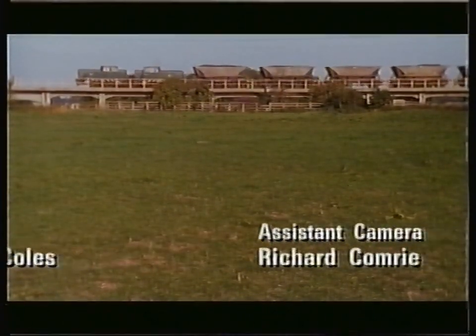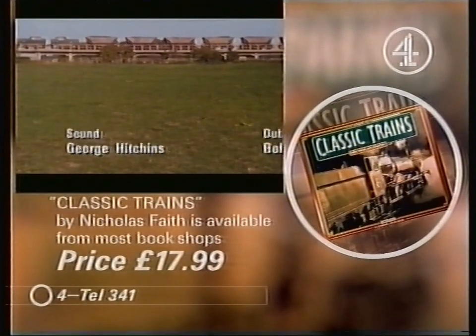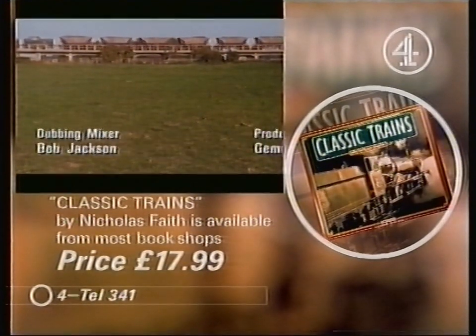Well, that was the last in the series, but Classic Trains — the book — is out now in the shops, priced at £17.99.